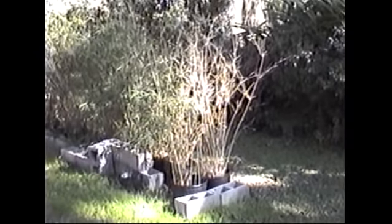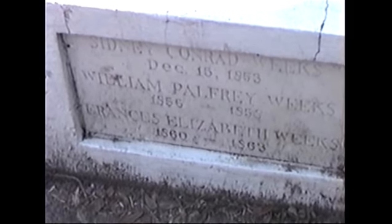We are here at the Shadows on the Teche plantation, and we're waiting for the tour to begin. Just looking up at some oaks with some Spanish moss on them, and some sugar cane there. And there's Meg. That's an oak. It's pretty impressive, right? Wow.